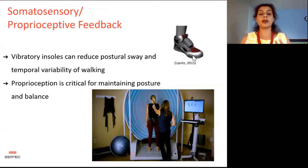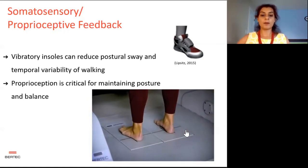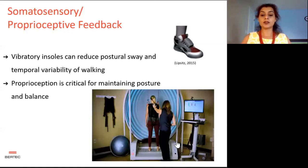Somatosensory input is the stimulation felt by the skin either due to vibration or pressure. Insoles like these can improve spatiotemporal parameters of gait by delivering vibratory stimulation using piezoelectric actuators. Somatosensory or proprioception also tells us about the position and movement of our body parts without actually looking at them — for example, when dancing, placing a foot, or moving hands around. This proprioception plays a very important role in balance. To assess the contribution of proprioception, a subject is asked to stand on a moving base, and the effect of that is recorded on postural sway. By perturbing the base, you are challenging the somatosensory input.